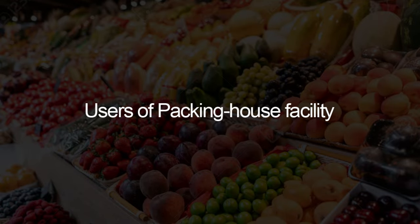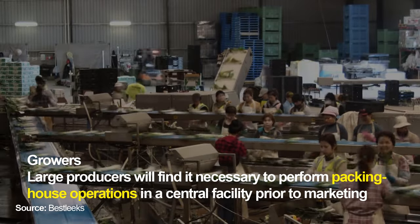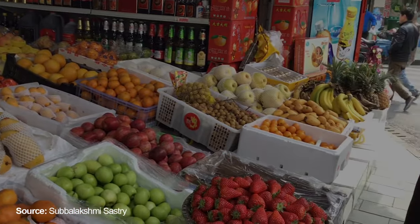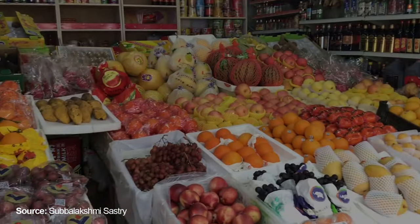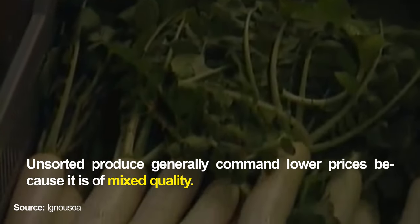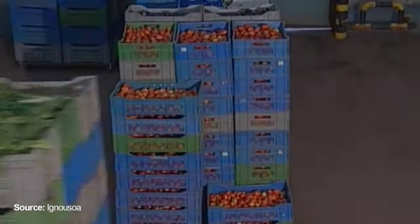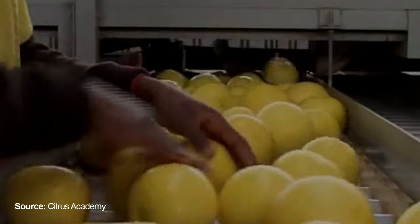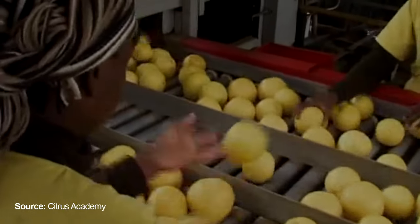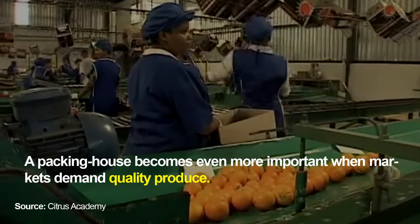Users of packing house facilities: large producers will find it necessary to perform packing house operations in a central facility prior to marketing their produce. Unsorted produce generally commands lower prices because it is of mixed quality and may have a shorter shelf life. The cost of additional sorting and grading must therefore be covered by buyers. A packing house becomes even more important when markets demand quality produce.